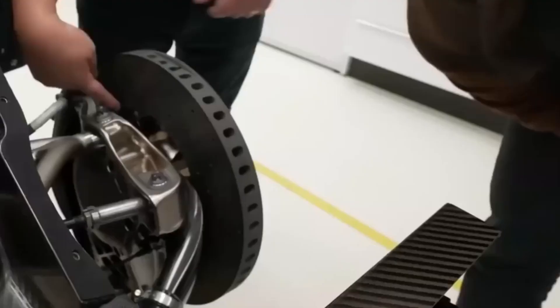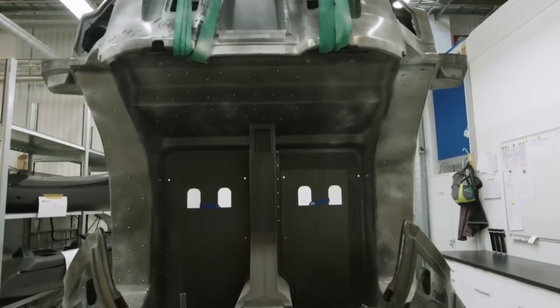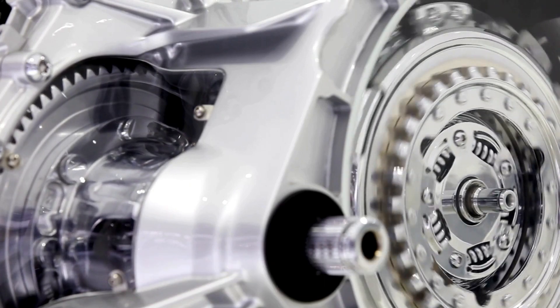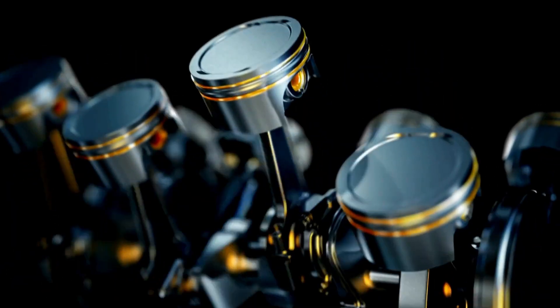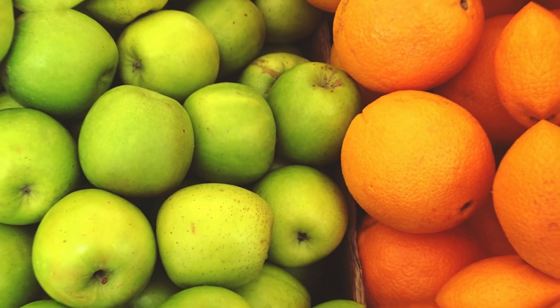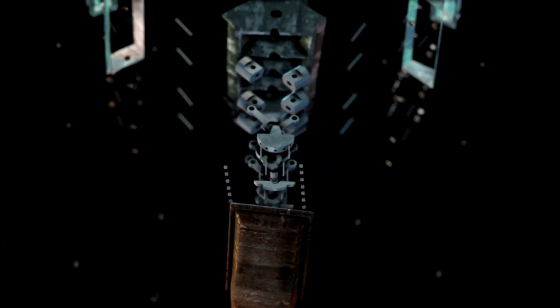So how much power are we talking about? The Quark puts out 330 brake horsepower and 443 newton-meters of torque. But how does it compare to Tesla? The Plaid model boasts a whopping 1,006 brake horsepower and just over 1,000 pound-feet of torque. We shouldn't compare apples to oranges, but it does give you some perspective.